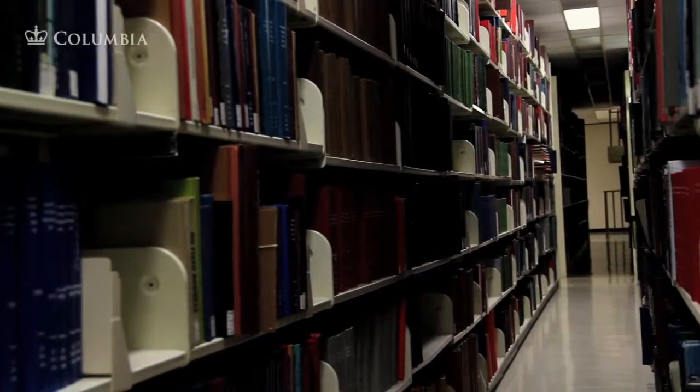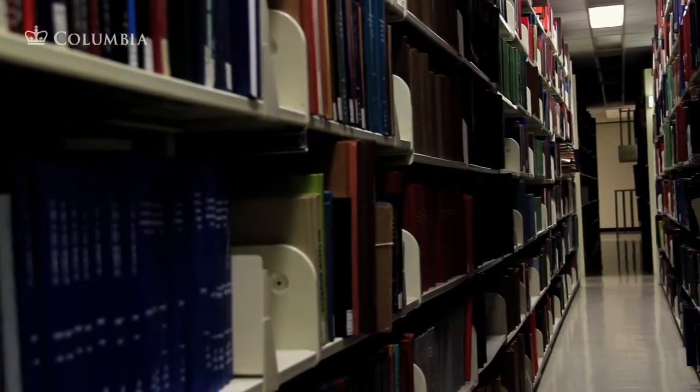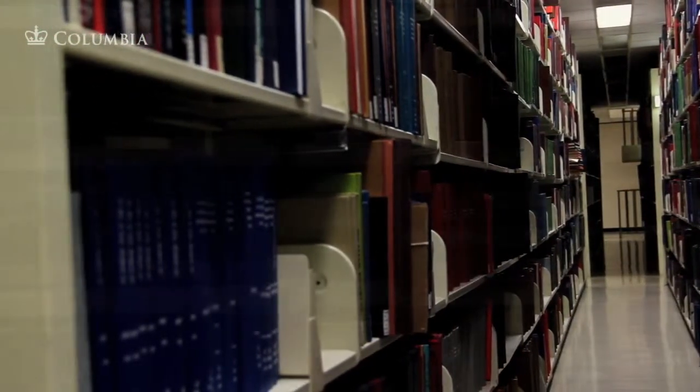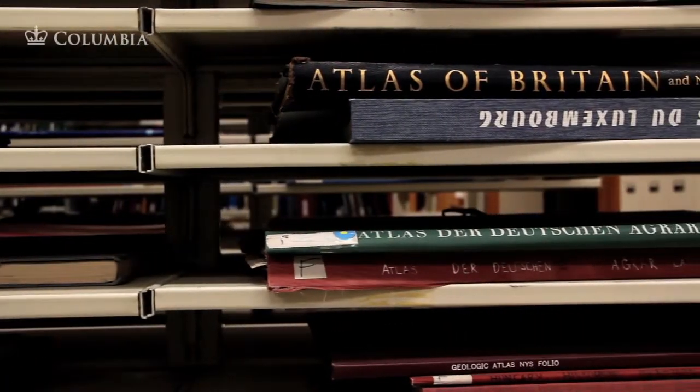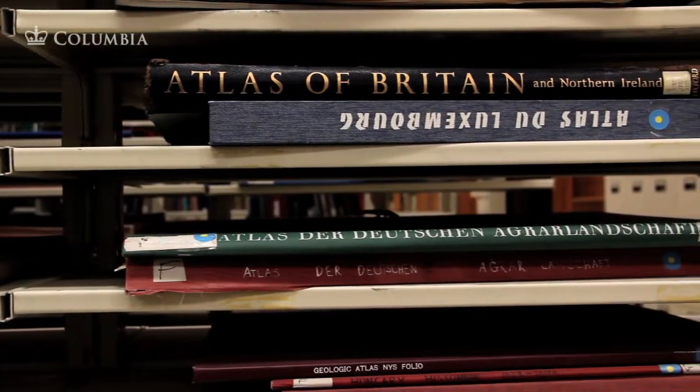I think that being an avid reader growing up, I'd always kind of understood the book as an intellectual device or some kind of transmission of information, but making my own really got me to think about the book as a thing or as an object. Being able to make my own opened up this world of opportunity, realizing there were creative places to take it — so much more to explore, especially as something you could do with your hands instead of something you could just read.